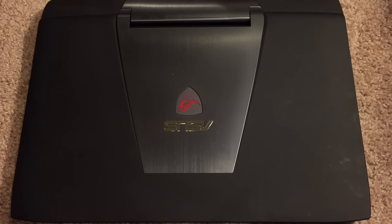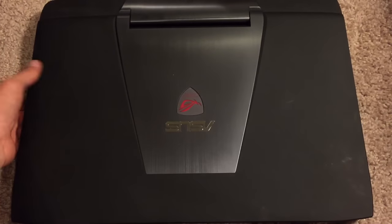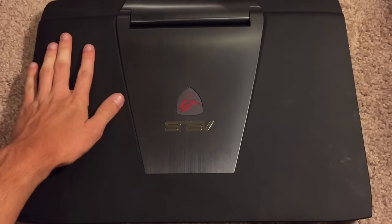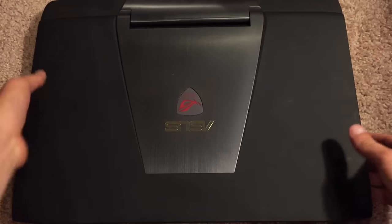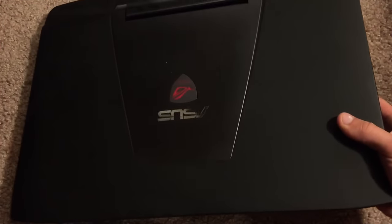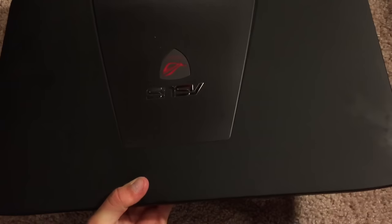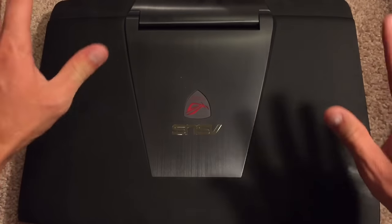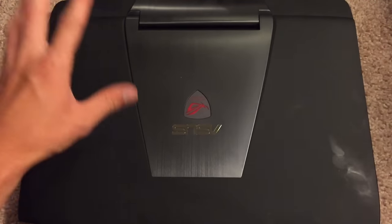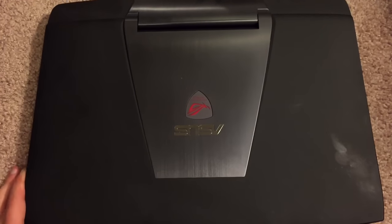As for the weight, this laptop is quite heavy. You're not going to want to carry it around for long periods of time — it weighs in at about 8.5 pounds, which is quite hefty. Picking it up with one hand is nearly impossible. You really just want to have this sitting on a desk while you use it.